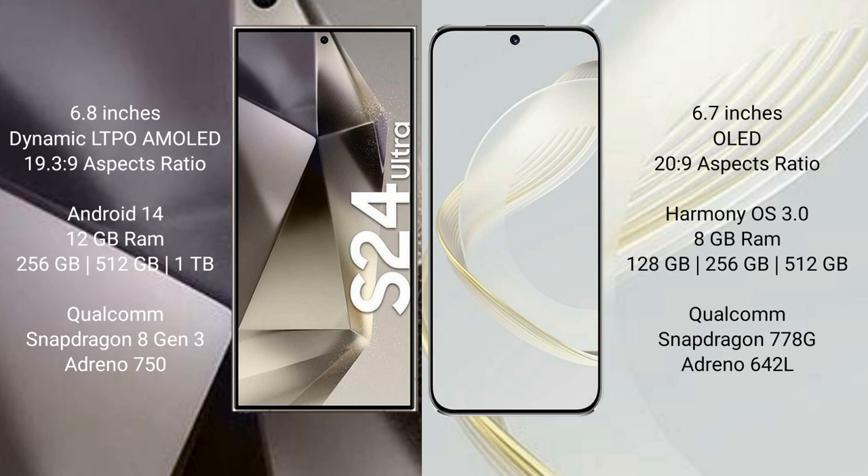Samsung Galaxy S24 Ultra runs on the Android 14 operating system. Huawei Nova 11 runs on the HarmonyOS operating system.